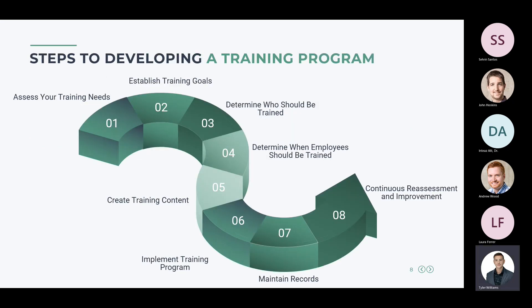The steps to developing a training program break down into eight steps: first, assess your training needs; second, establish training goals; third, determine who should be trained and what they should be trained on; fourth, determine when employees should be trained and how frequently; fifth, create training content; sixth, implement your training program; seventh, maintain records; and eighth, continually reassess and improve your training program, staying up to date with regulatory changes or facility changes such as new equipment or processes.